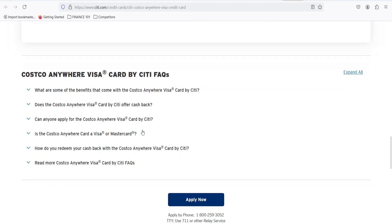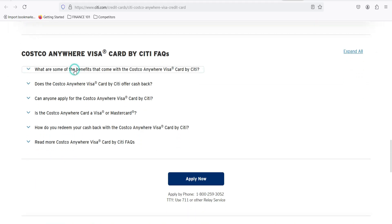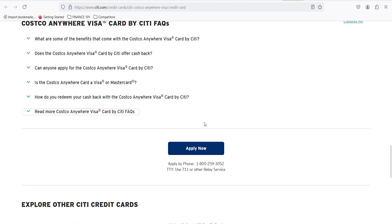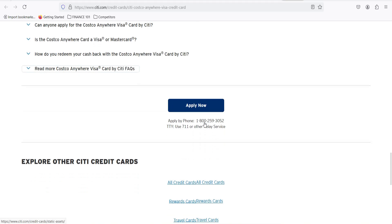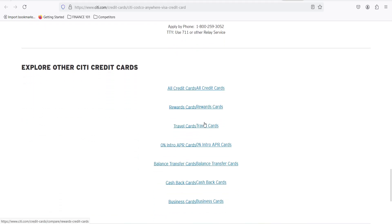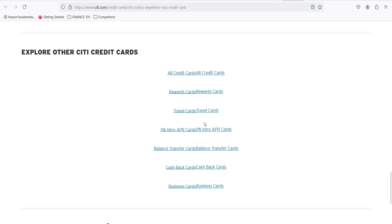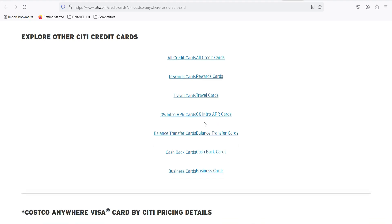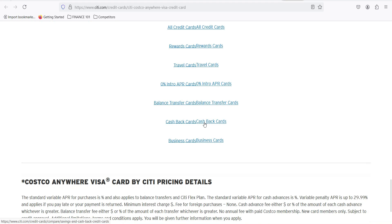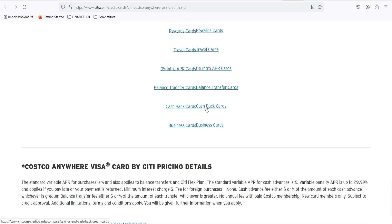Before you ditch your current card for this one, consider your spending habits. If you're a Costco fanatic who eats out a lot and loves road trips, this card could be a game-changer. But if you rarely set foot in a Costco warehouse and prefer travel rewards, there might be better options out there. The Costco Anywhere Visa card is like a loyal companion who's got your back at Costco but doesn't mind tagging along on other adventures. Just remember, the best rewards are waiting for you in the bulk section. Thanks for watching, and until next time.